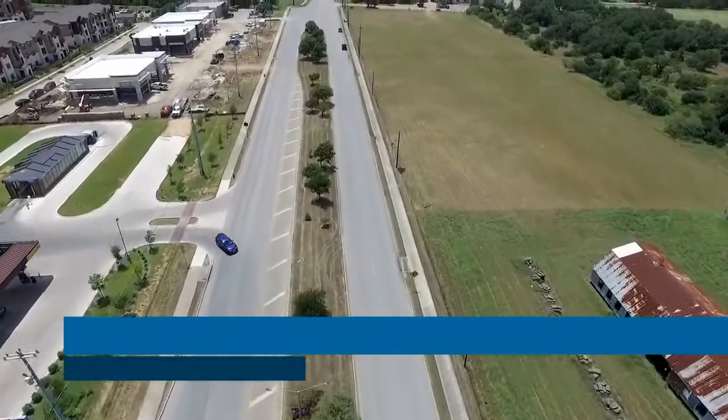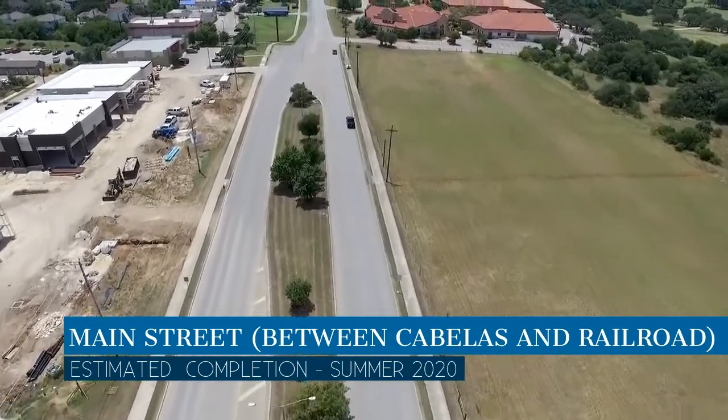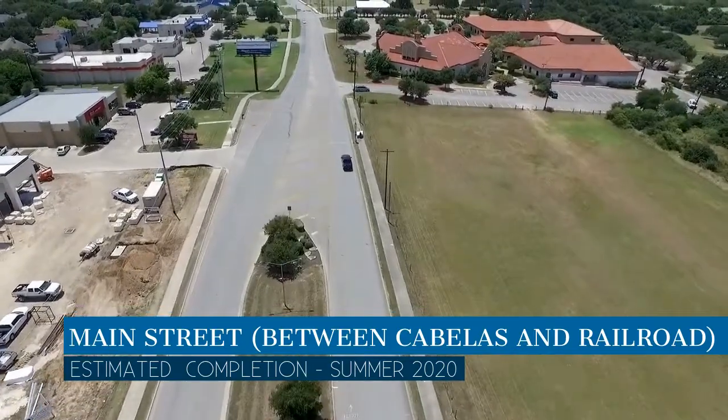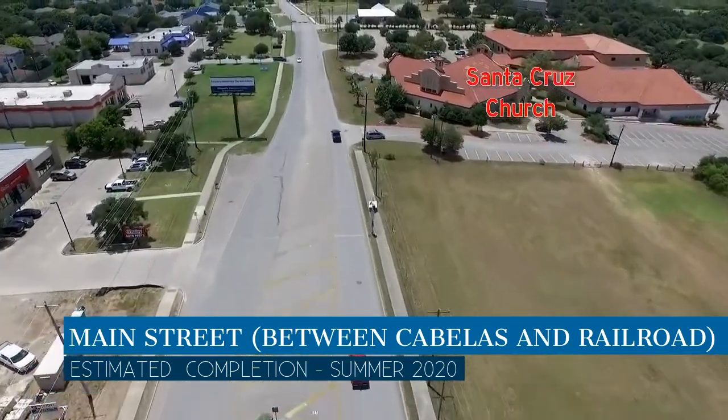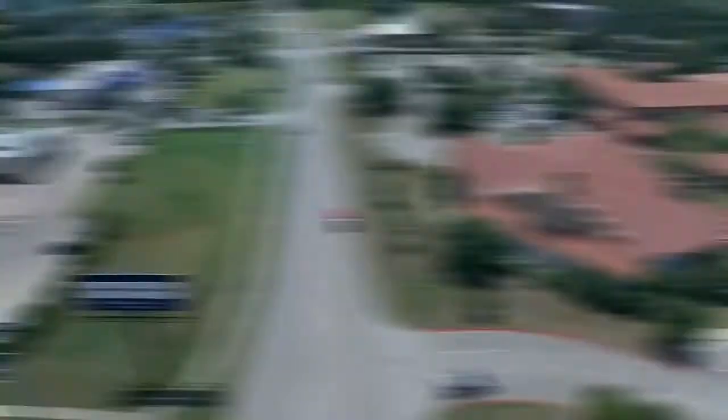Meanwhile, work on Main Street between Cabela's and Railroad is also ongoing. The improvements include signal modification at Bradfield Drive and Main Street to accommodate additional lanes, the extension of the sidewalk along Main Street, and improved accessibility to Bradfield Park. Work is expected to wrap up in the summer of 2020.